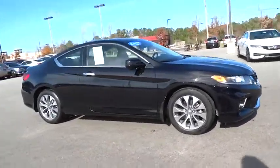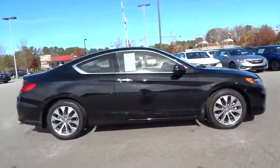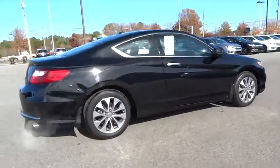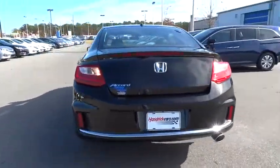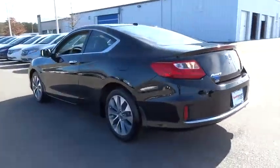The 2014 Honda Accord — ingeniously simple, yet overflowing with luxury and technological creativity. All that and more in the Accord. This vehicle has less than 10,000 miles.